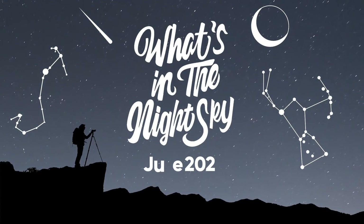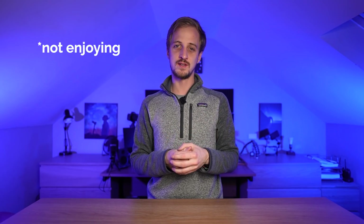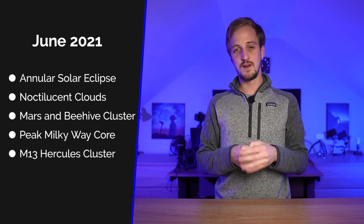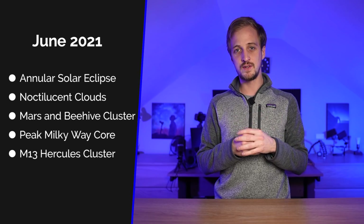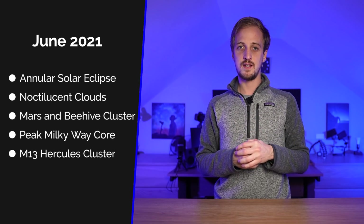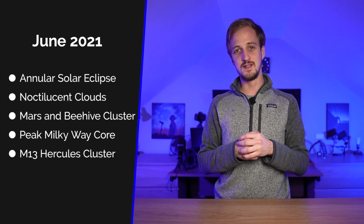Welcome back to another episode of What's in the Night Sky for June 2021 with Alan Wallace. It is the month of the solstice — those in the southern hemisphere are enjoying the longest nights of the year, while those in the northern hemisphere have the shortest nights, and those in Iceland and Norway don't even have night time. This month: an annular solar eclipse, noctilucent clouds, Mars passes in front of the Beehive Cluster, we're entering peak Milky Way core season, and it's a great time to spot M13, the great cluster in Hercules.